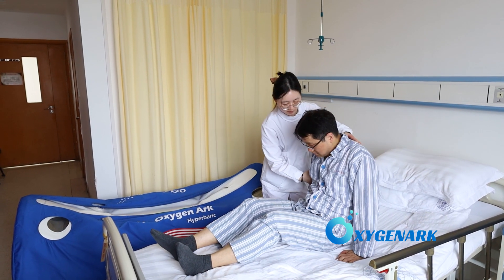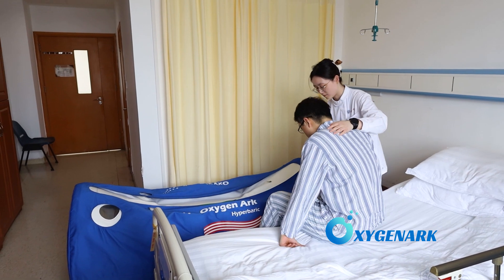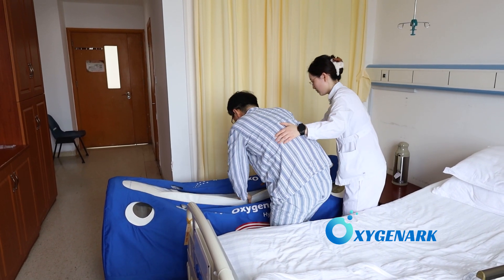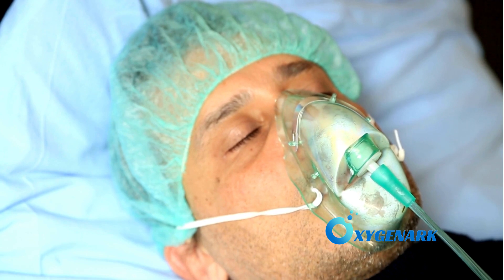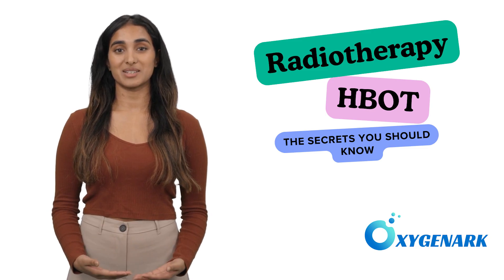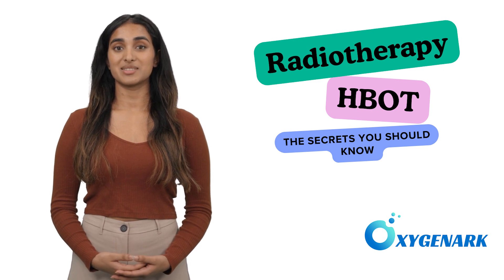Enter Hyperbaric Oxygen Therapy, or HBOT. Patients inhale pure oxygen in a pressurized chamber, significantly increasing oxygen concentration in their plasma and tissues. This simple yet profound mechanism has far-reaching health benefits.